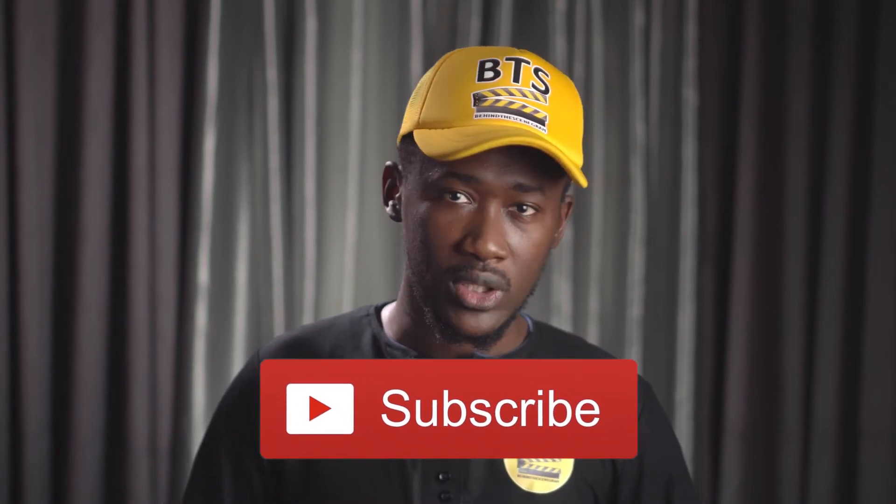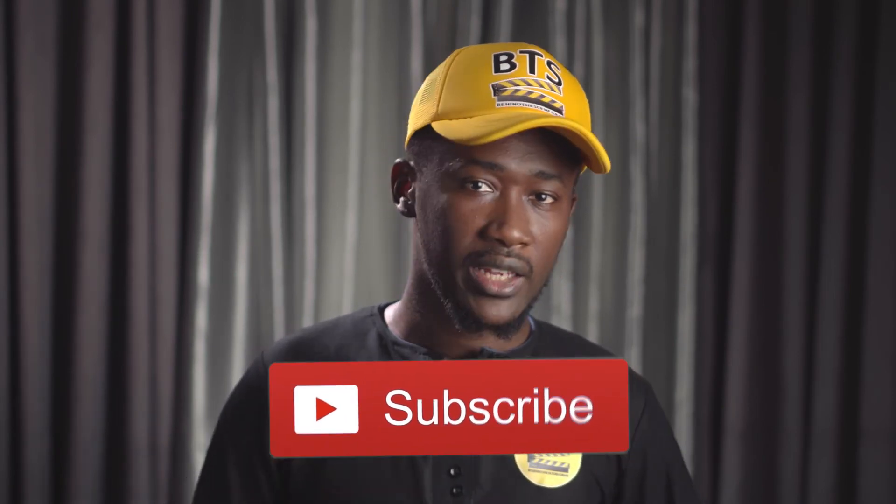Spending $200 USD more for these great features, I think, is nothing to think twice about. Tell me what you think in the comment section and hit the subscribe button if you haven't. Bye for now.